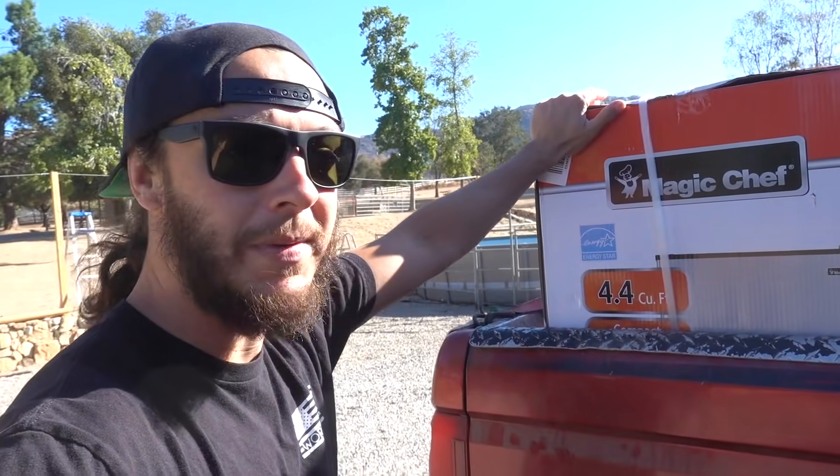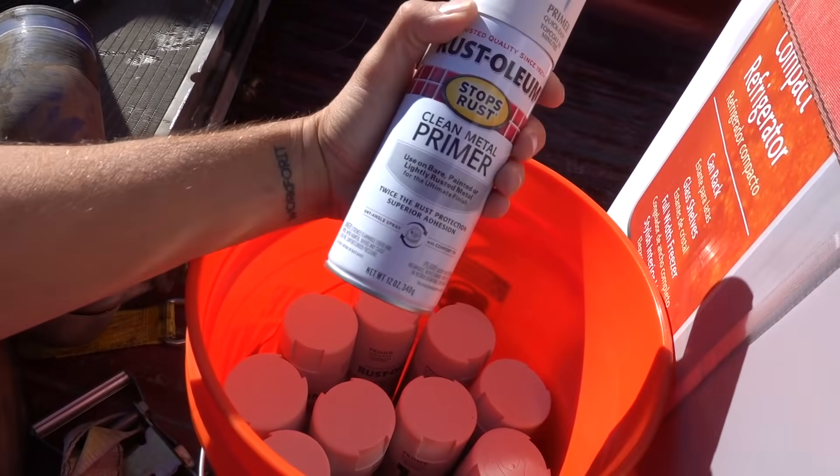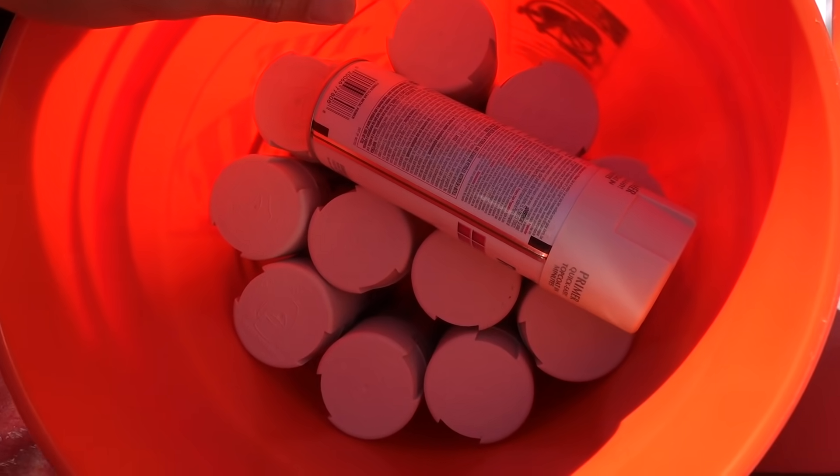Over here in the single cab we've got a little mini fridge that we're gonna be putting up in the guest house garage. This is gonna house all the produce and stuff for the animals — eventually it might get moved up to the animal stalls once we get all of our electrical and outlets put in. We've also got a ton of cans of spray primer that we're gonna be using on the water tank to get it prepped for the artwork that's going on it.